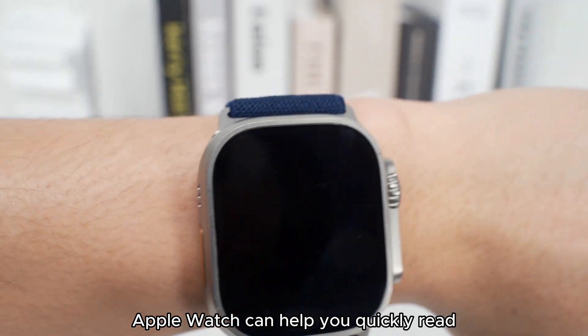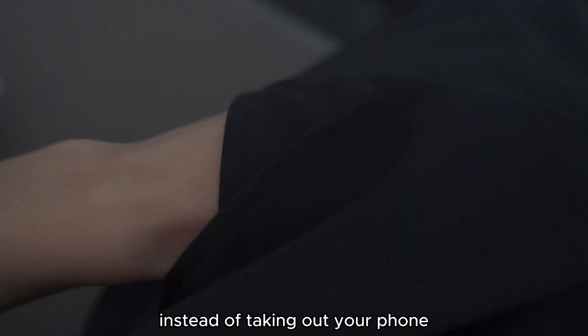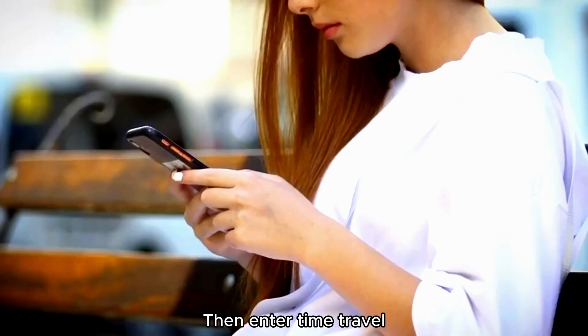Feature 6: Apple Watch can help you quickly read and reply to messages without taking out your phone.